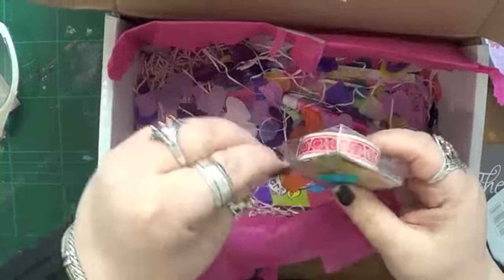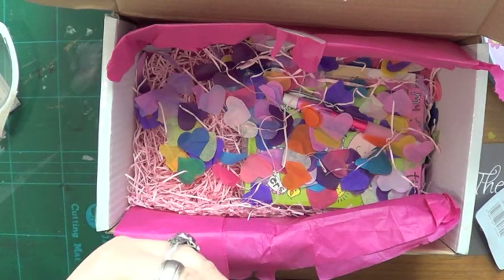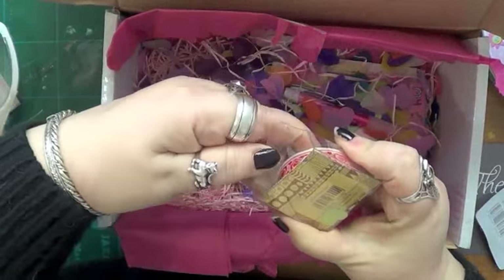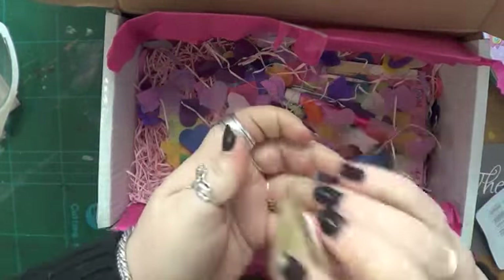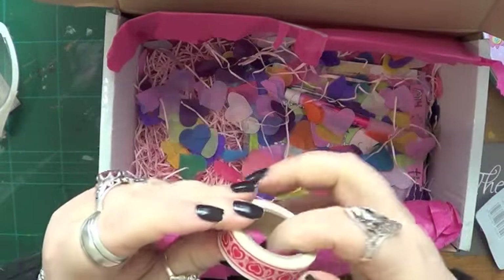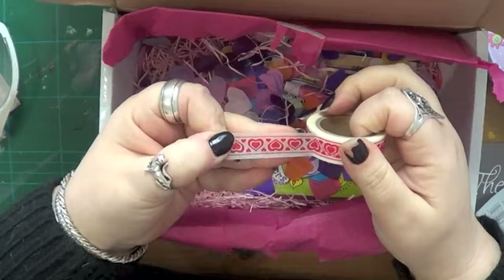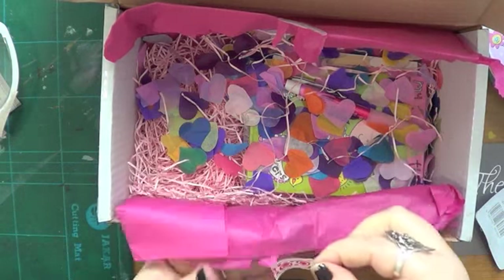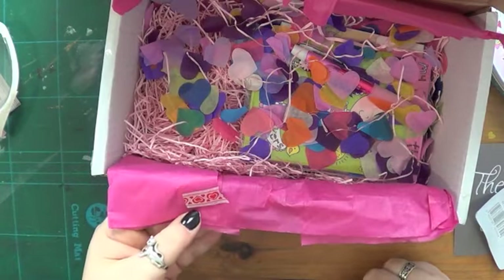I've got some washi tape hearts - washi tape, handy, that means I don't have to go and buy any. Let me get it out. This is the same brand as we had last time, the same brand as the chevron tape - just a different design. Let's have a look at this. It looks like it's see-through, and yes it is see-through, so whatever colour you put it on, it's going to show the colour behind. That's cool, I like that. It's always upside down for us lefties!